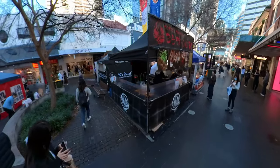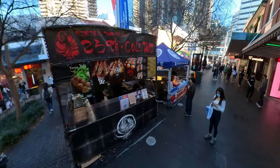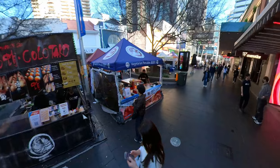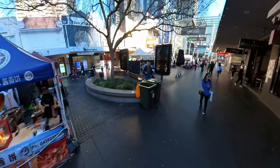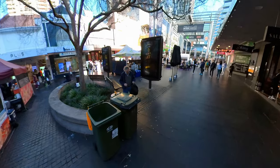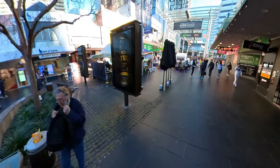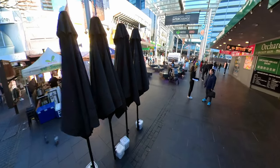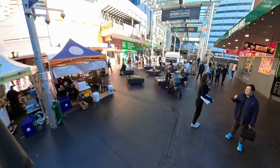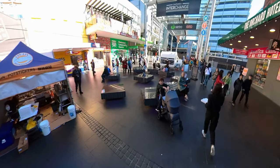Beyond the food, the market is a lively social hub. It's a place to catch up with friends, discover new tastes, and experience the vibrant atmosphere of Chatswood. Whether you're a seasoned foodie or simply looking for a delicious and enjoyable outing, the Chatswood Mall Market is a must-visit destination.